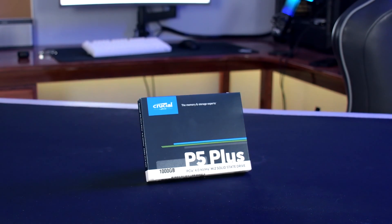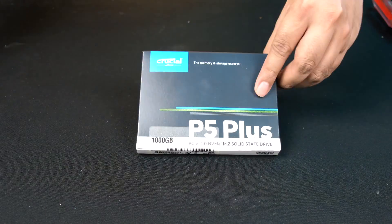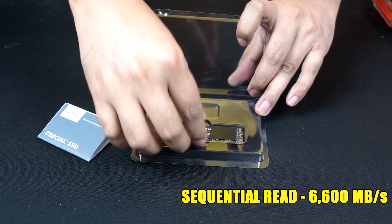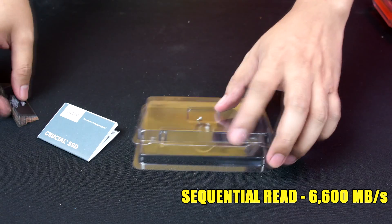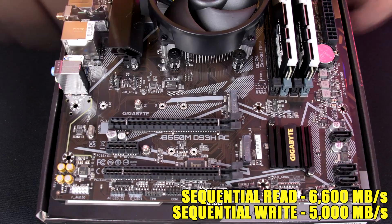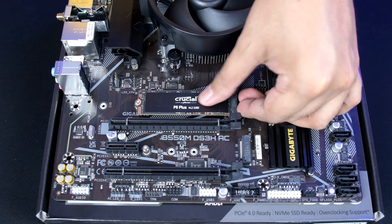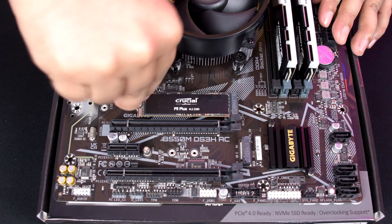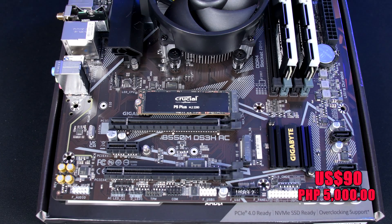For storage, we used 1TB of Crucial's P5 Plus M.2 SSD. With read speeds at around 6600MB per second and write speeds of 5000MB per second, you should have no problem with loading times when playing and accessing your files. I bought this for around $90 USD.